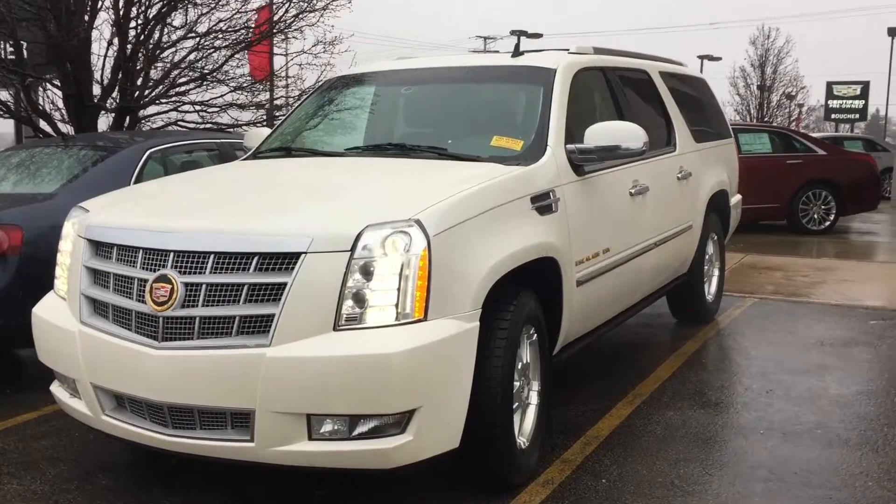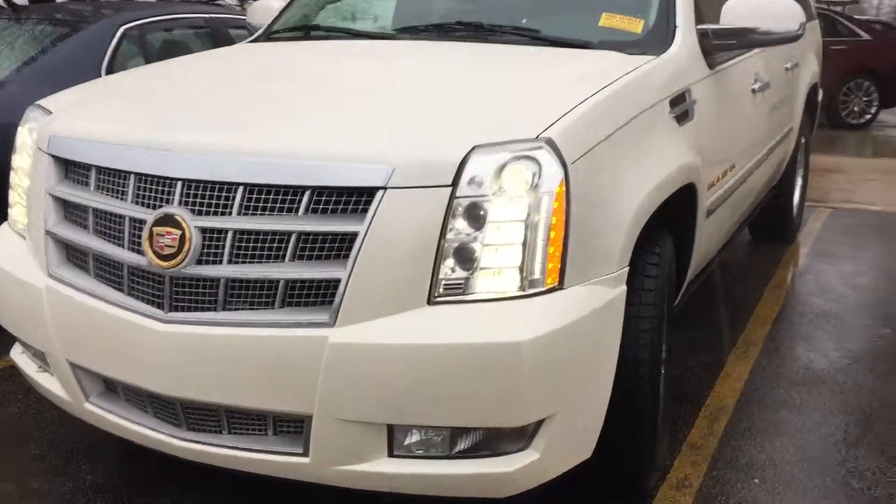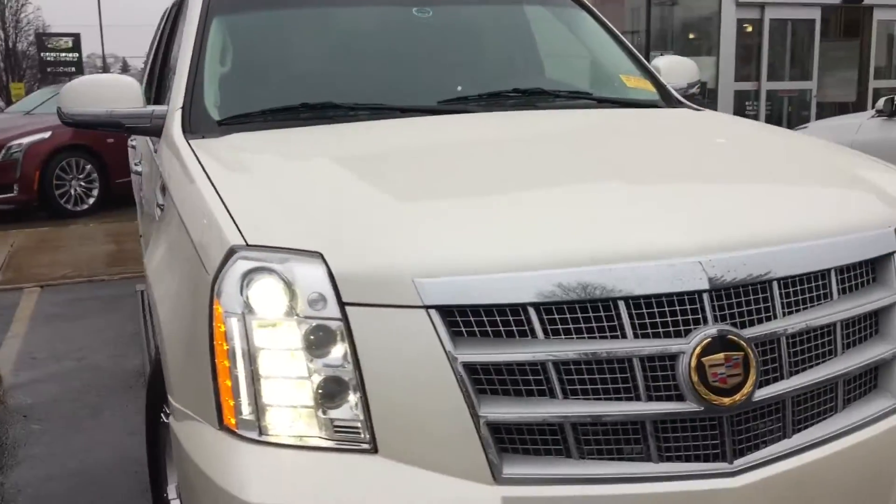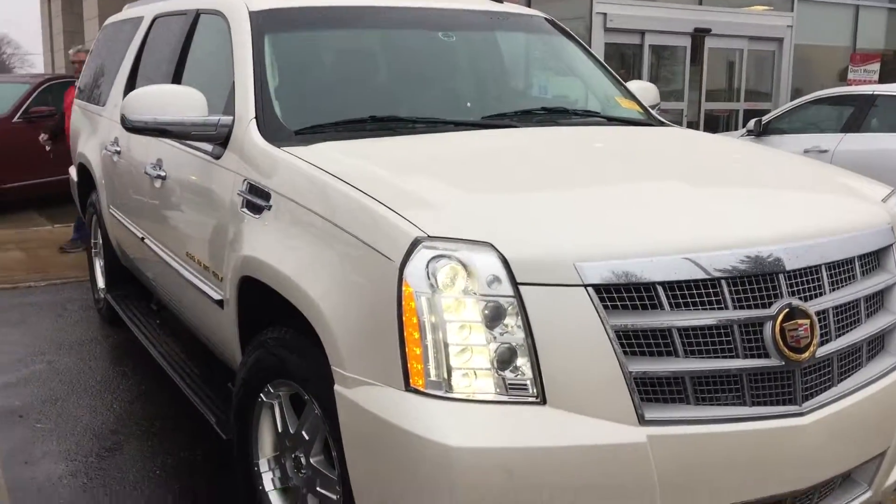Welcome to Boucher Cadillac here in Waukesha, Wisconsin. What I'm going to show you here today is our 2012 Cadillac ESV. Let me show you both sides here — real nice and clean.